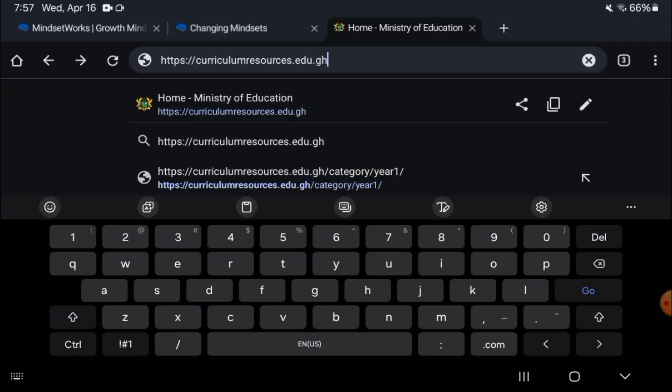You can see them visually. The link to the website is curriculumresources.edu.gh. All you have to do is enter this link in your search bar, tap on Enter, and then navigate as I did.